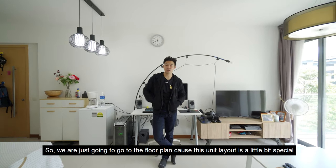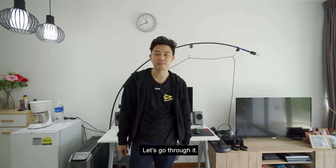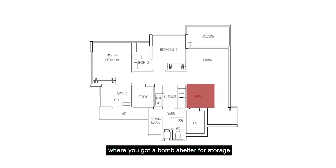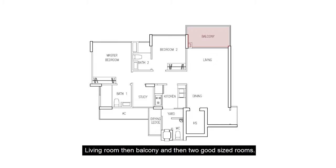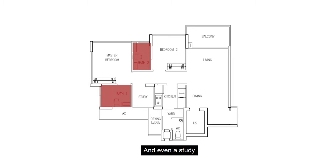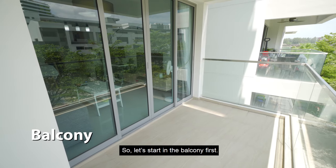Welcome to the unit. So we're just going to go to the floor plan because this unit layout is a little bit special. Through the door, you're coming straight into the dining space where you've got a bomb shelter for storage, living room, then balcony, and then two good-sized rooms, both with attached bathrooms and even a study. The yard has a maid's bath for your common guests and even a drying ledge. So let's start in the balcony first.